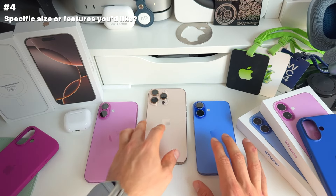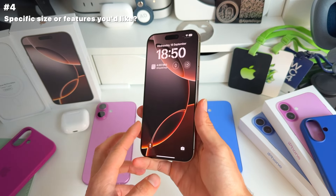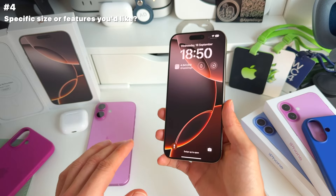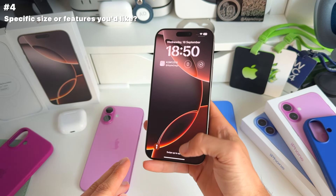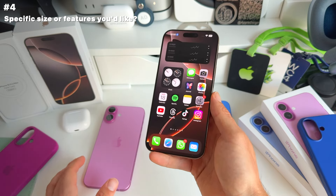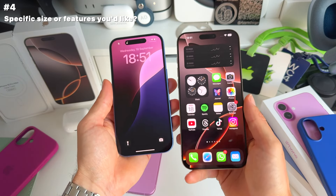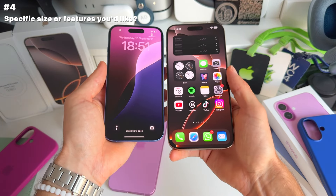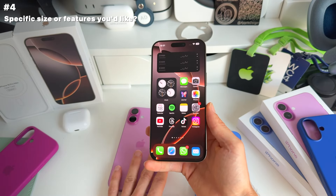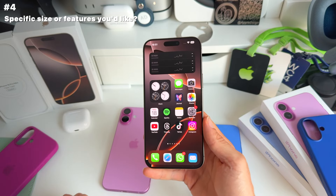For the first time ever, we have the biggest iPhone size ever seen — the iPhone 16 Pro Max at 6.9 inches. The bezels have also significantly shrunk, so we're almost looking at an edge-to-edge display. Putting the regular iPhone 16 next to it, you can clearly see the difference in bezel sizes. This is by far the most beautiful display ever seen on an iPhone for the 16 Pro and 16 Pro Max.